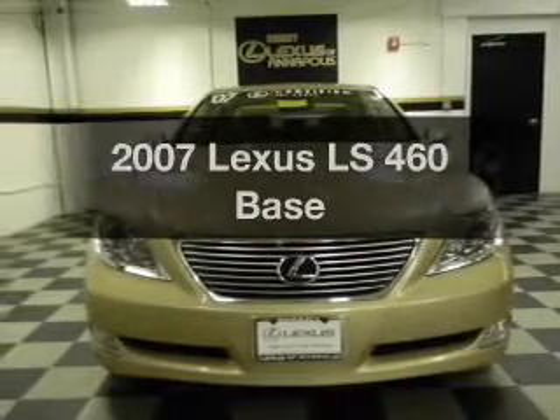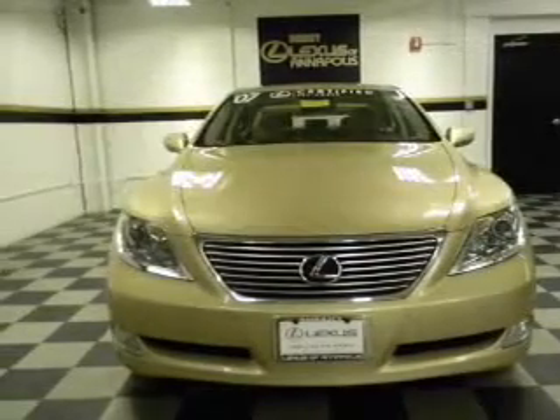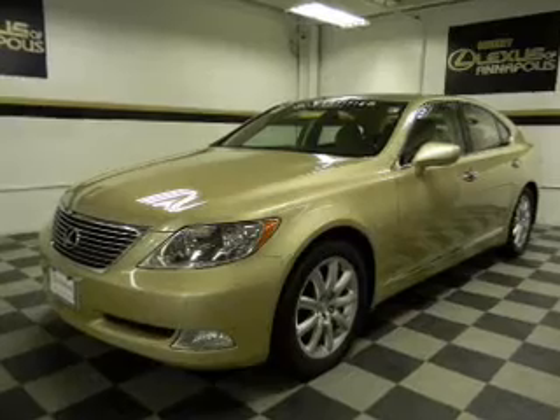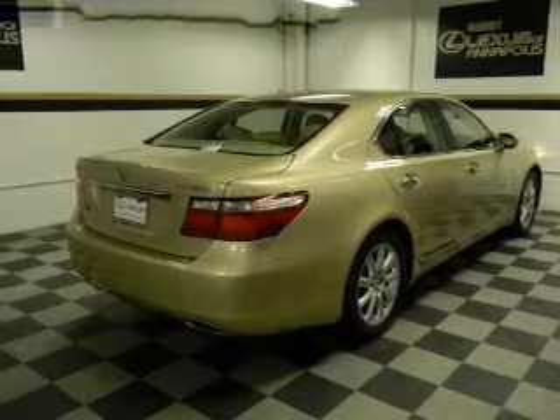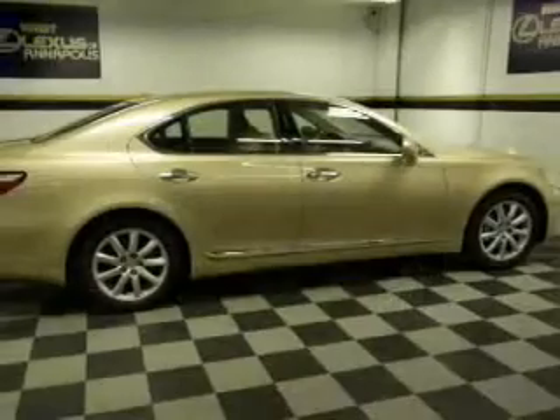Presenting the 2007 Lexus LS 460. Everything you need under one roof with this great vehicle. With a powerful 8-cylinder engine that responds smoothly to its automatic transmission. Stand out from the crowd with premium wheels.